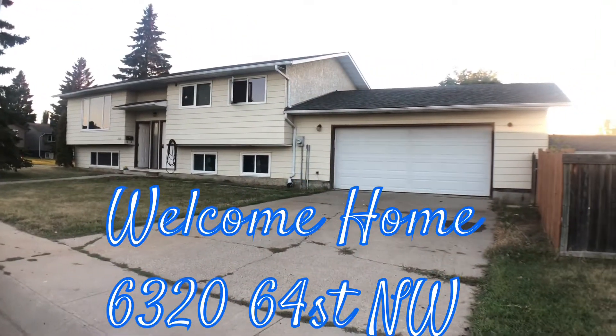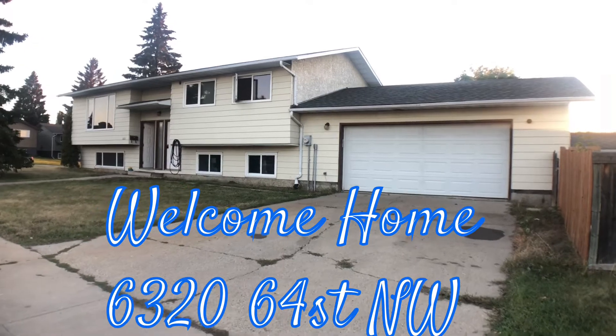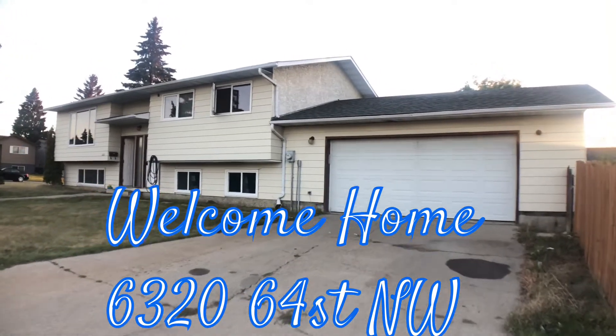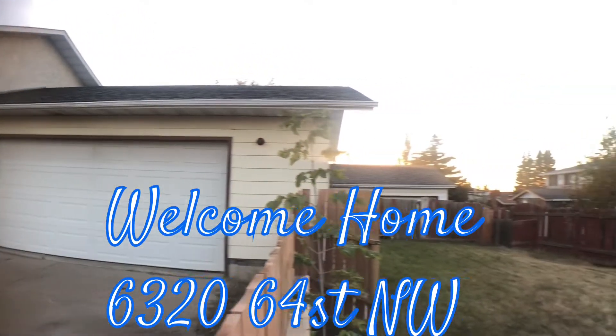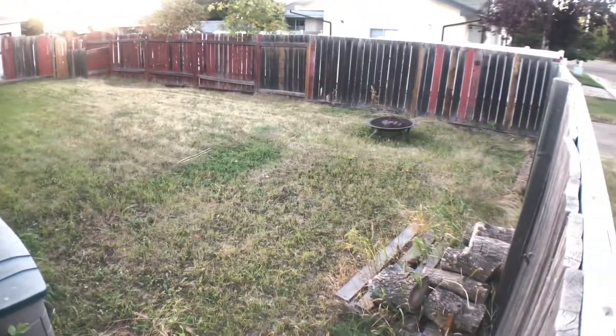Hello, I am renting this three bedroom, one and a half bathroom main floor unit. It includes a full double garage for the upstairs tenant. There's also a lovely backyard space with a fire pit and some extra wood there.